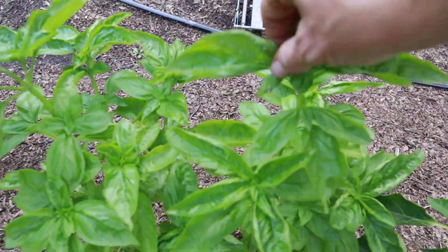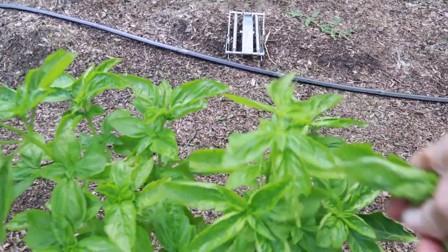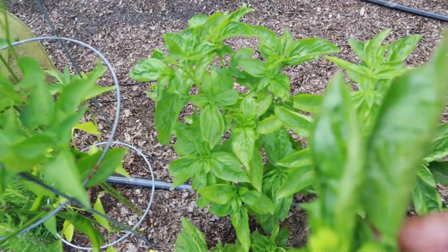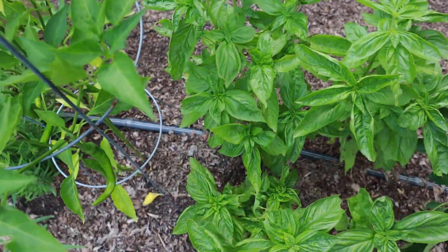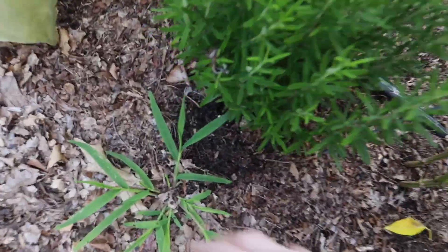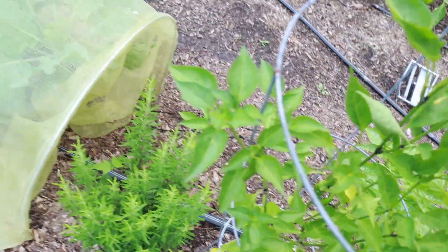Basil's looking great and completely recovered from early beetle damage this season. I'm just picking off these flowers — oh, it smells so good now. My little rosemary. I'm just going to do maintenance while we're walking and talking.